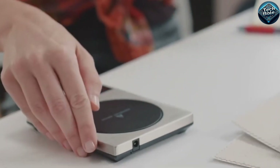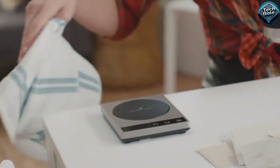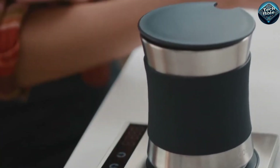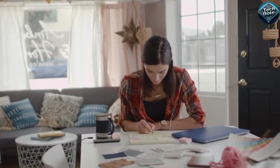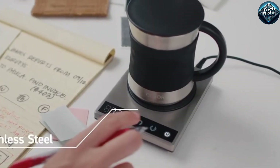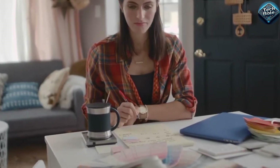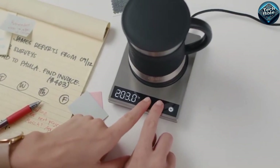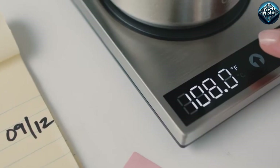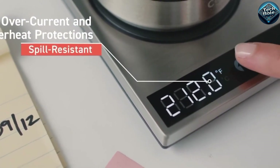Looking for the perfect winter gadget to keep your drinks warm all day? Meet the Kosori Mug Warmer, a must-have for anyone who loves hot beverages. This sleek, compact device uses a powerful 24-watt heating element to keep your coffee, tea, or hot chocolate at the ideal temperature, up to 131 degrees Fahrenheit or 55 degrees Celsius. The stainless steel plate ensures even heat distribution, and it's super easy to clean.